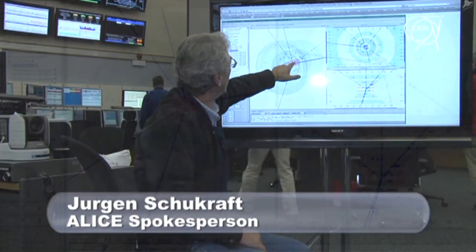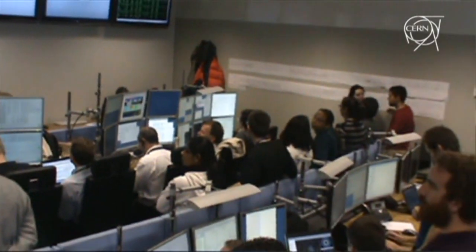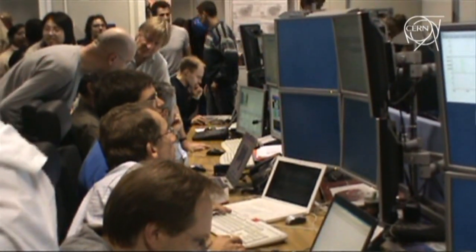We see here the collision happened at this point, and you see all the tracks going out — all these are the signals from the detectors, whether everything worked as it should, and it looks actually quite fine. So now the fun starts, now the physics starts.